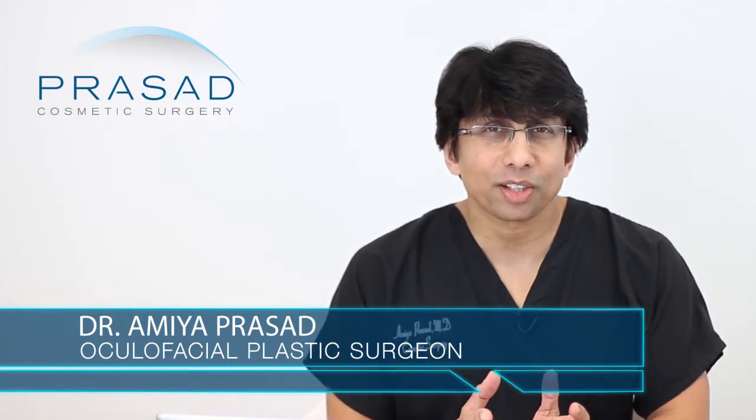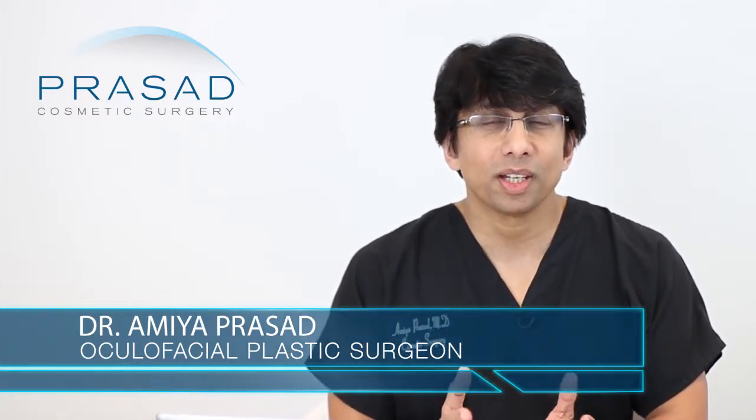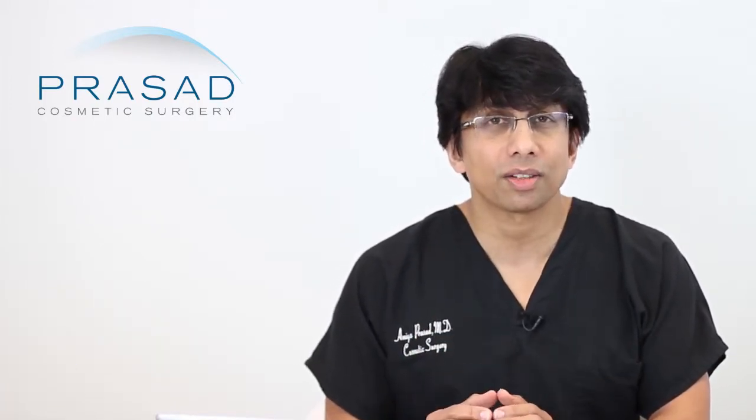With the assumption that you have a slight degree of puffiness, I can share with you what we do in our practice. I'm a cosmetic oculofacial plastic surgeon, which means I did an ophthalmology residency before doing specialty training in eyelid surgery. I'm a specialist and this is an area that we deal with a lot in our practice in Manhattan and Long Island for over 20 years.